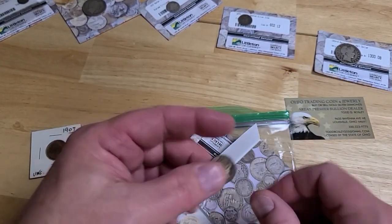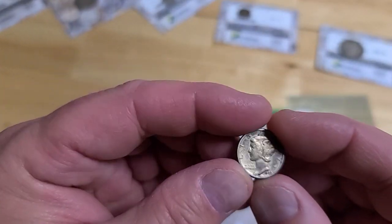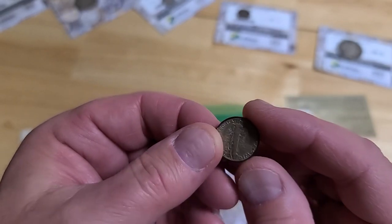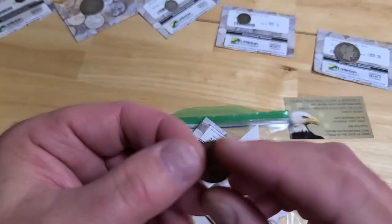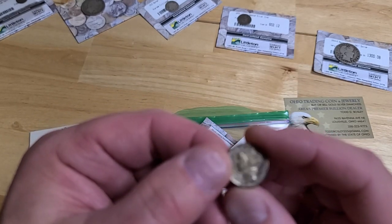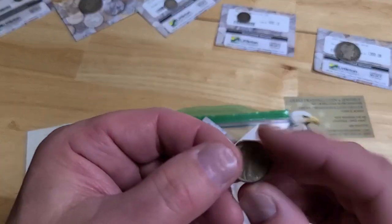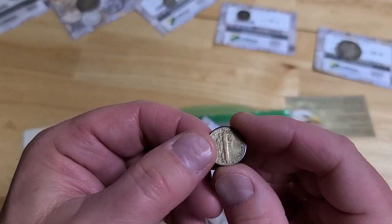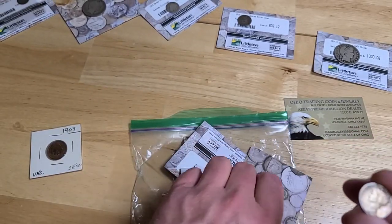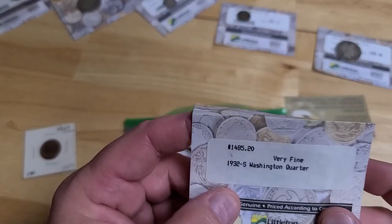This is a 1930s Mercury dime — they say it's very fine, let's see what you think. Looking at the front, there's not a whole lot of wear; it would probably grade a little bit better than very fine, that's my guess. But you never know when you send something in to get graded. You're going to spend somewhere between $50 and $75 after shipping, so you've got to send enough of them to make it worth it.